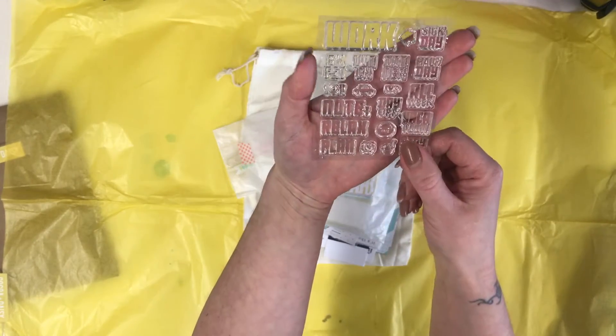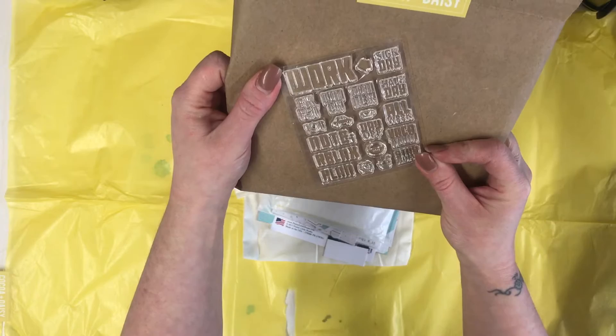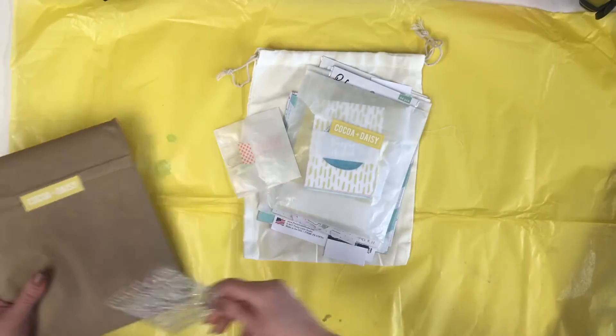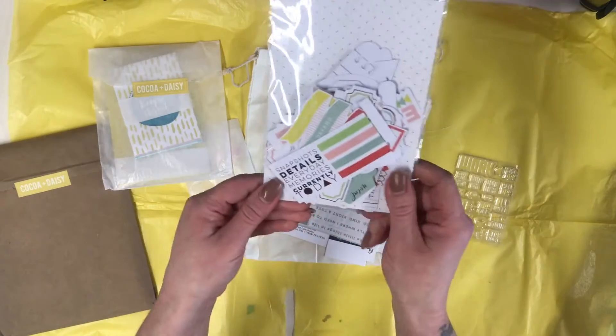We've got stamps with words like 'Work,' 'Sick Day,' 'Half Day,' 'All Day,' 'Relax,' 'Plan' - lots and lots of sayings. These are really good for your planners. I do think the Day in the Life kits are really good to go with your planner as well.